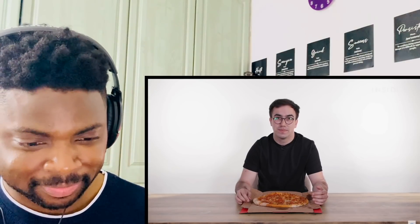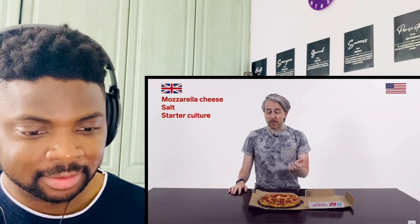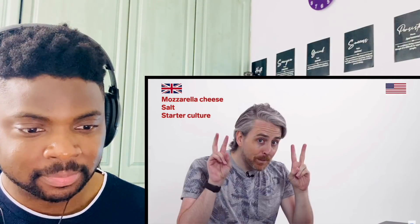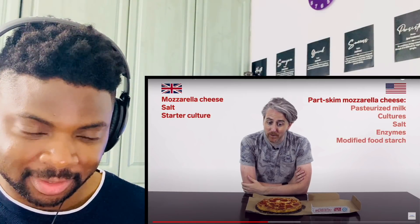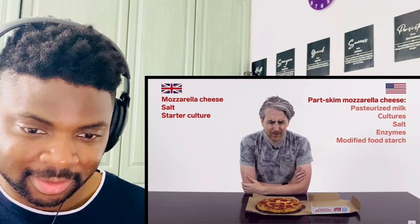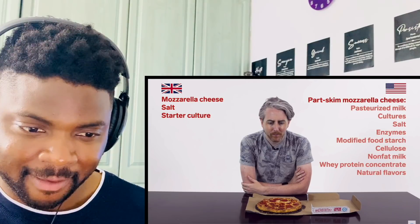How about the cheese? Domino's in the UK refers to its cheese simply as mozzarella, because the ingredients are just that. In the US, Domino's can't call their cheese mozzarella — instead they call it 'pizza cheese.' The US pizza cheese ingredients include part-skim mozzarella cheese, milk cultures, salt, enzymes, modified food starch, cellulose, non-fat milk, whey protein concentrate, natural flavors, and sodium propionate.